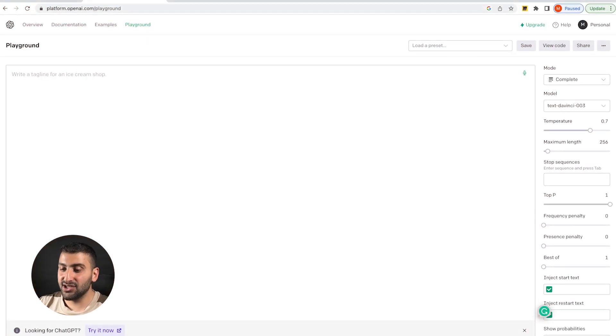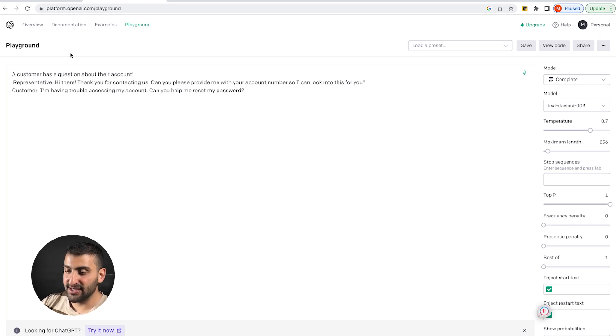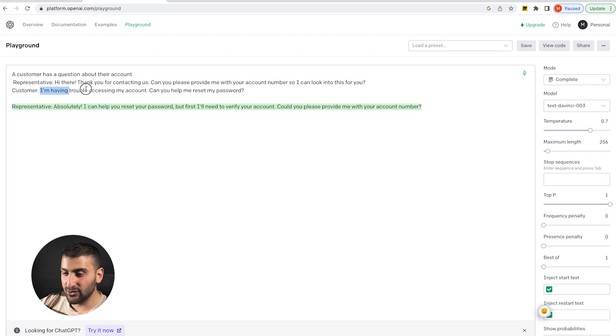Let's jump into the Playground. Here's an example of assigning a role to the model where you want it to be a customer service representative and have interactions with a customer. I'm going to go ahead and copy and paste this. Once I press enter, you'll see the results that come up. We have a customer that's having trouble accessing his account and wants to reset the password.